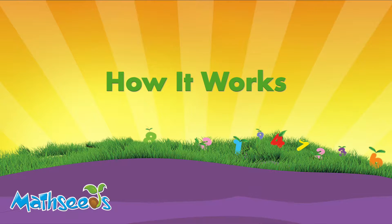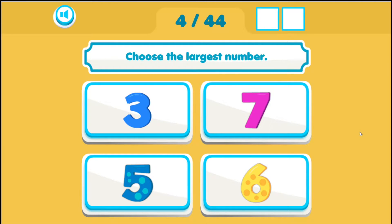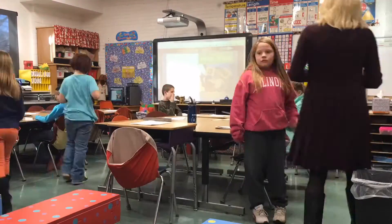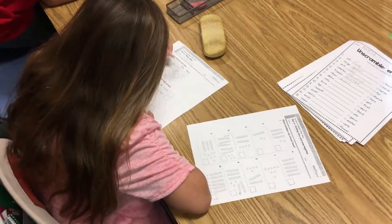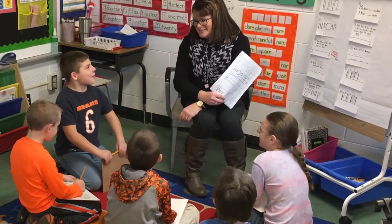How MathSeeds works. MathSeeds begins with an adaptive placement test to ensure each student is placed at the right level. I really like the placement test that MathSeeds starts them out with, because not all of the students need to start in the same place, and MathSeeds allows it to be differentiated in that way.